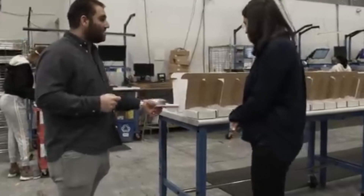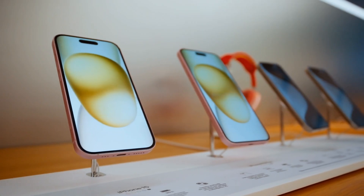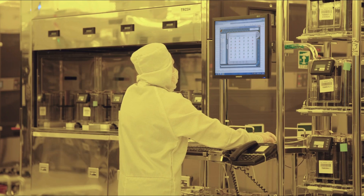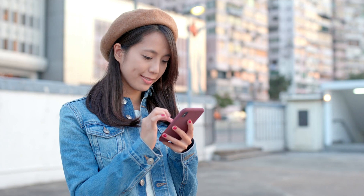And that's how your iPhone is made — from raw materials sourced from across the globe to the final product in your hand. It's a complex process that involves many steps and skilled workers. Next time you use your iPhone, you'll know just how much effort went into making it.